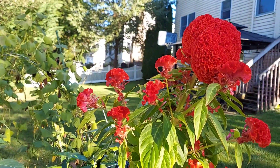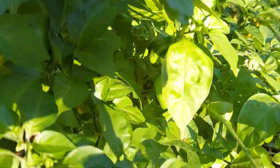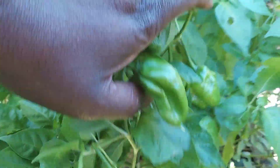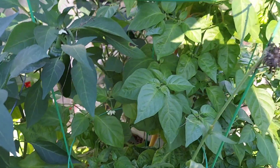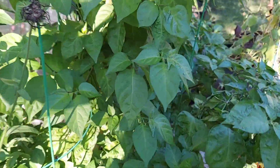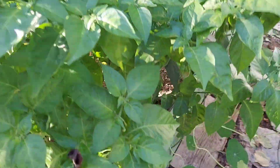Here is the celosia, and of course the Scotch Bonnets. The Scotch Bonnets are still here — we've already harvested all of the ones that were ripened. But there are still more on the plant.